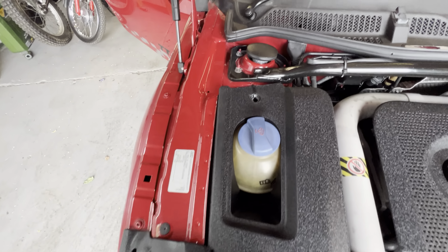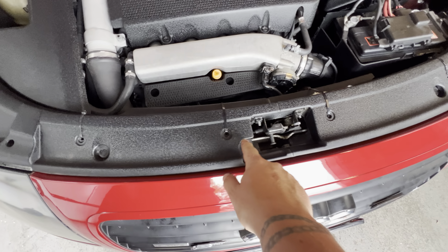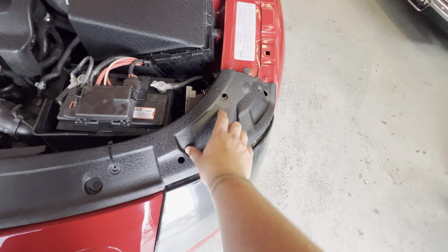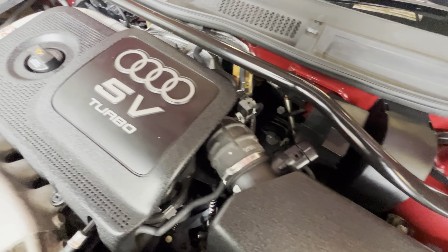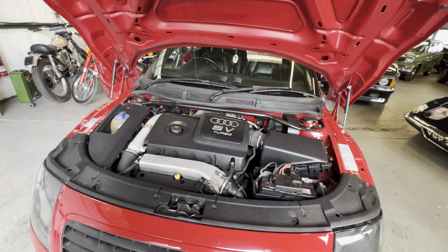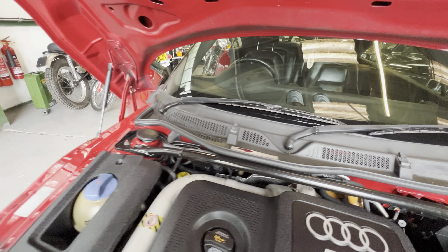Under the bonnet it's lovely and clean — inner wings nice and tidy. It's got some extra cable ties where the screw grommets have gone missing, but you can still get those from Audi or eBay cheaply. The engine cover has clearly been cleaned recently — really shiny. It doesn't seem to drop any oil or make any funny noises. There was a slight flat battery at one point but it's been charged and seems to be holding.